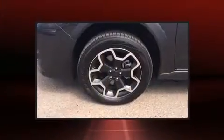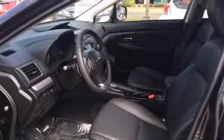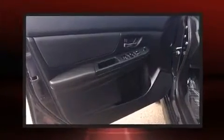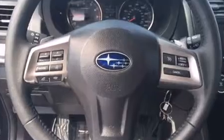Subaru ensures the safety and security of its passengers with equipment such as dual front impact airbags with occupant sensing airbag, front side impact airbags, traction control, a security system, and 4-wheel disc brakes with AVS. Brake Assist technology provides extra pressure when applying the brakes.